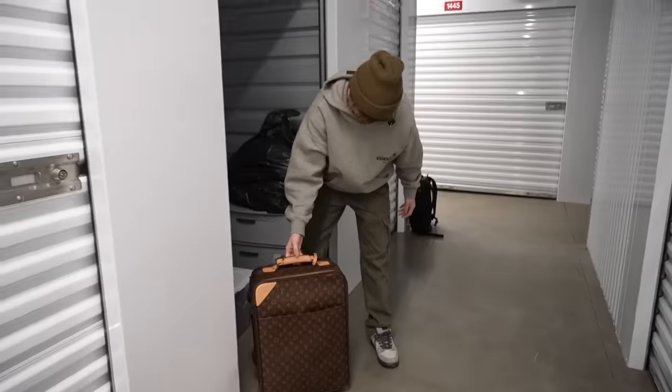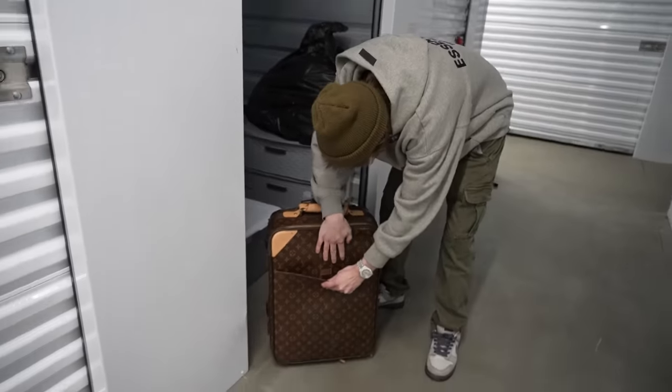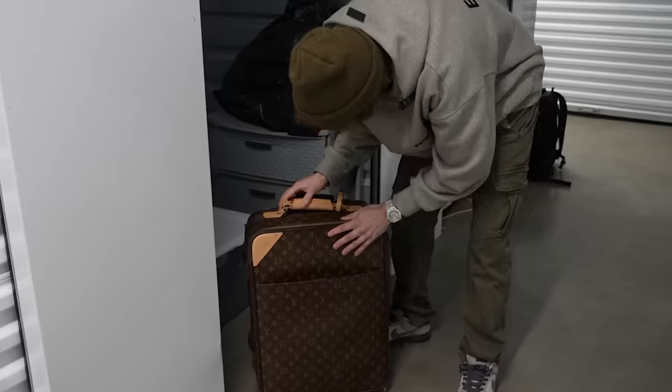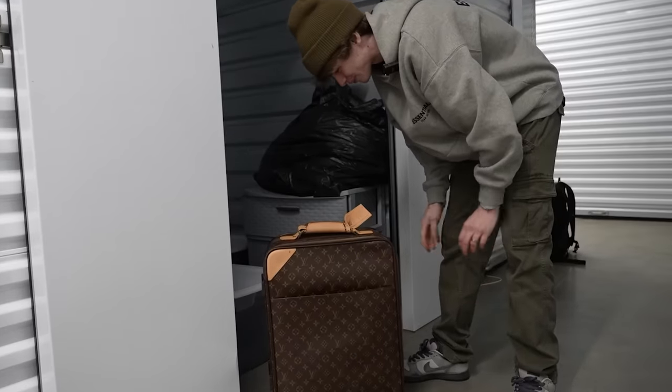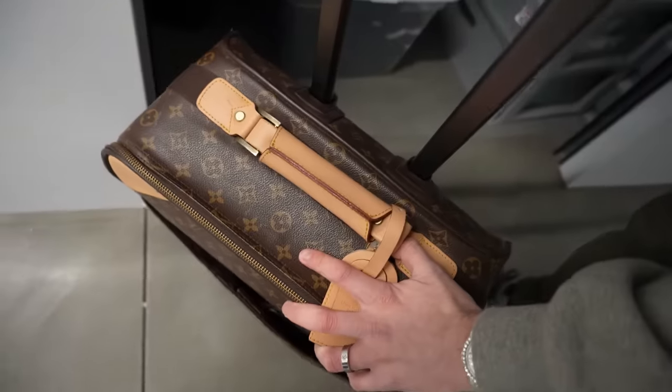Oh my gosh, it's flippin' heavy. Check that out — Louis Vuitton suitcase. I have no idea if this thing is real or not. From the looks of it, I'm gonna say I don't think it's real. I'm not too sure. I might have to look up some pictures online to see.